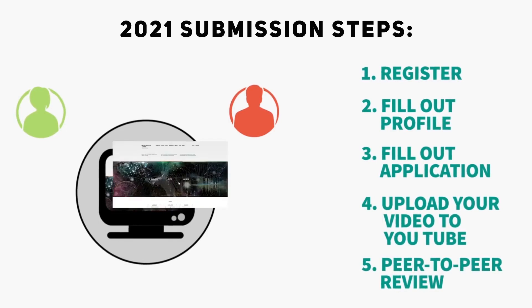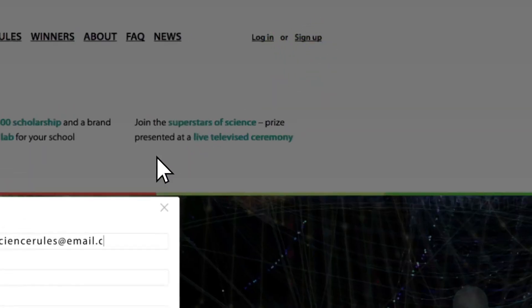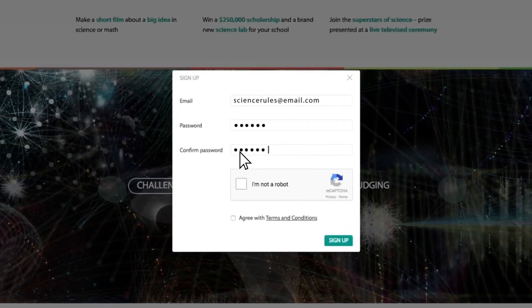Are you ready to take the challenge? Let's go into the details. First step is to sign up. Click on sign up in the upper right-hand corner and add your email address and a password. And then, even though we all love robots, just let us know you're not one of them by checking the box and accepting the terms and conditions.